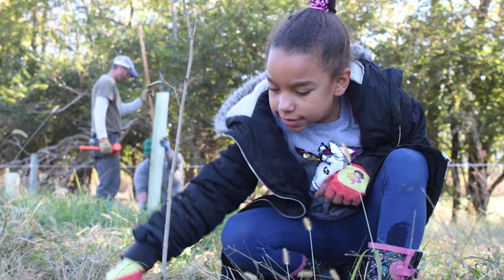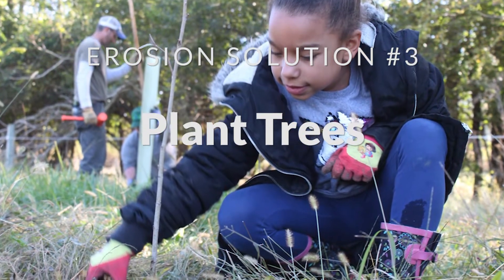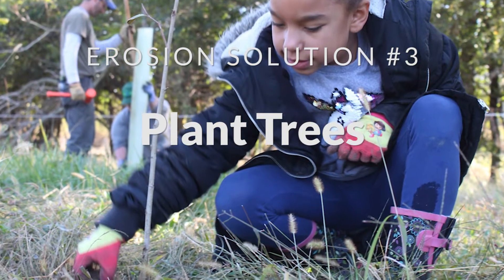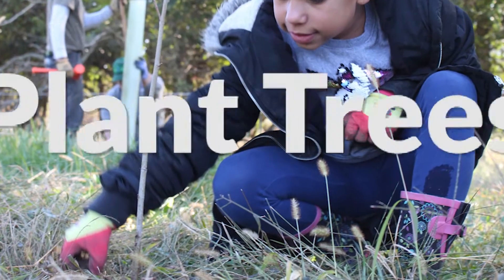Planting trees can be extremely helpful in reducing erosion. The roots of a tree grow down into the earth and hold the soil together. By planting trees along streams, rivers, and the Bay, we can slow erosion and decrease the sediment entering the Chesapeake.